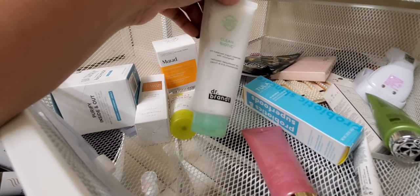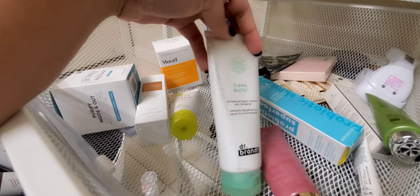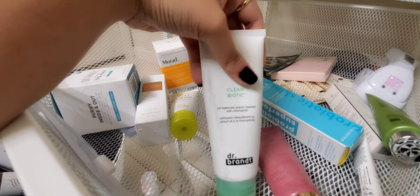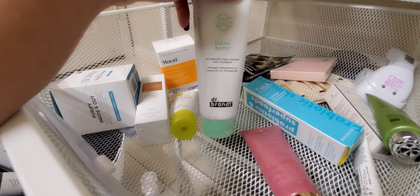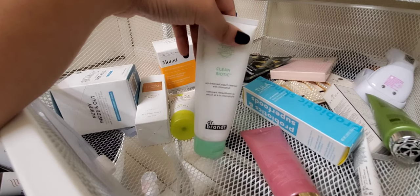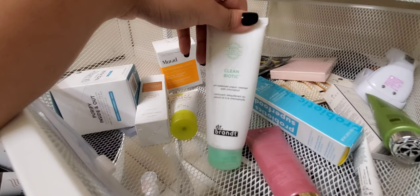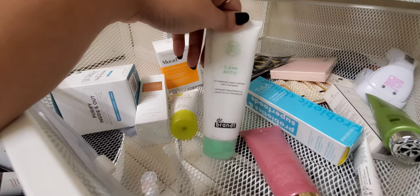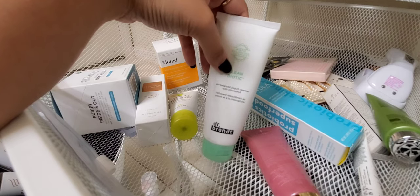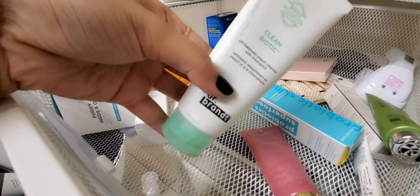This is Dr. Brandt Cleanbiotics — a pH-balanced yogurt cleanser. It's nice and gentle — actually most comparable to CeraVe Hydrating Cleanser. While it's pretty nice, you might as well pay less and get the CeraVe because they're pretty much the same thing. This one is a tad thicker but the results feel identical. I have about this much left so I'll use it up.